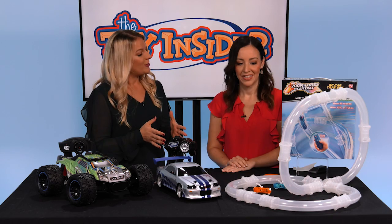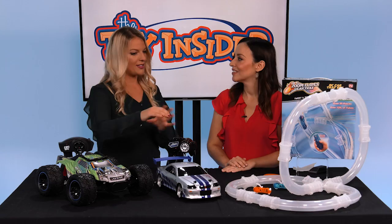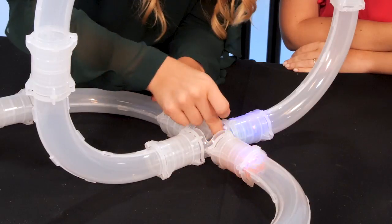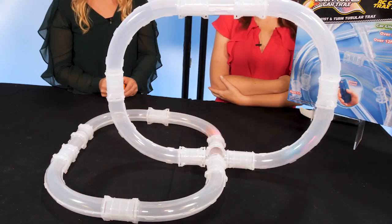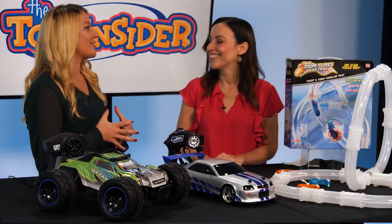Last we have ZoomTube's car tracks, which is very cool because these are tubular tracks that twist and turn so kids can design their own tracks however they want over and over again. They can race the cars inside if they have two controllers, but on one controller they can race two cars so they can go around and around until they crash — and kids love crashing those cars. It's so much fun and they can rebuild it, which is awesome.